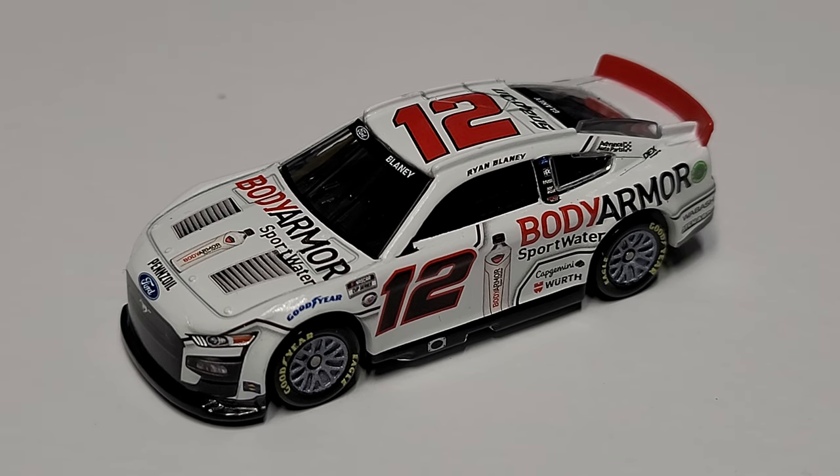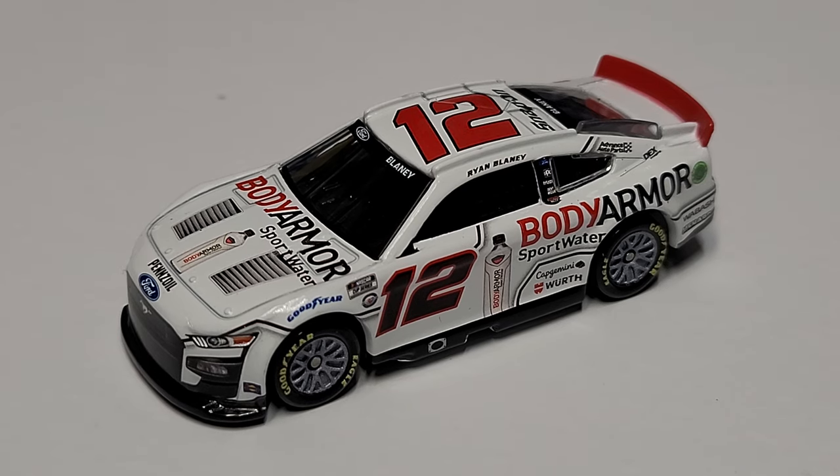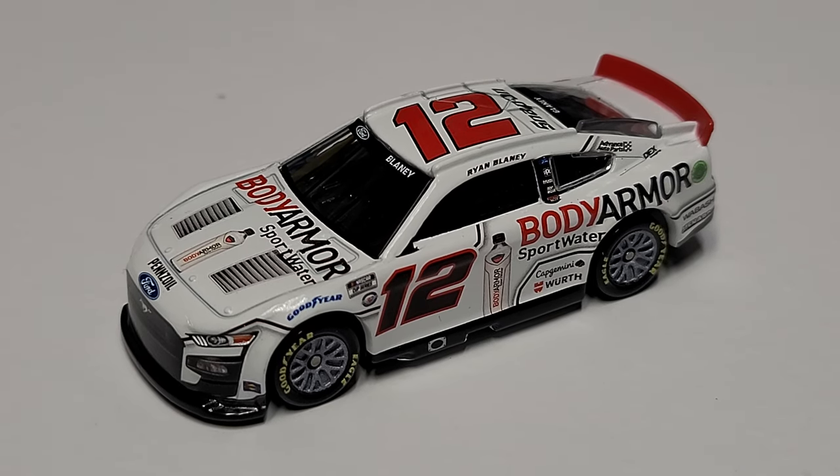That'll wrap up this video. If you're interested, you can find this car at rasdiecast.com — use promo code RACEGRAZE at checkout. You'll find it under the 2023 1:64 scale category. Note that the sort-by-driver function is exclusively for raced versions. Thanks for watching — this has been RaceGraze and we'll see you in the next diecast review.